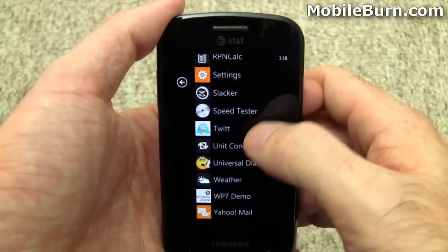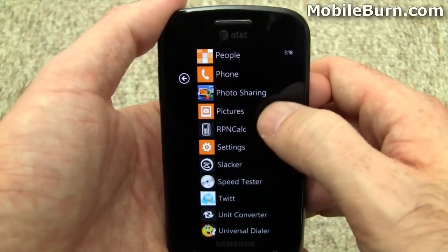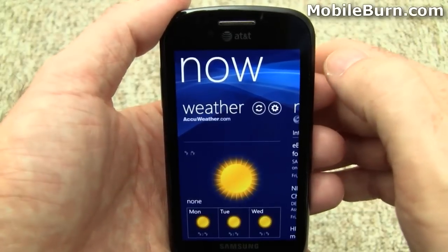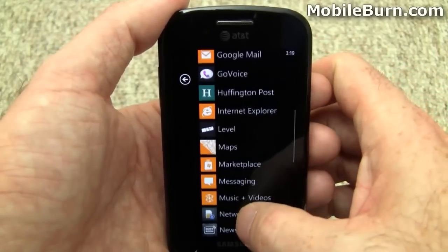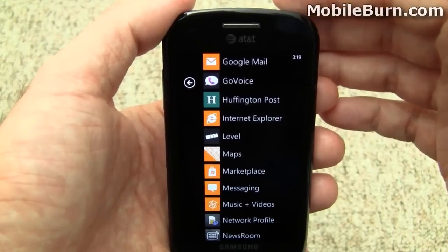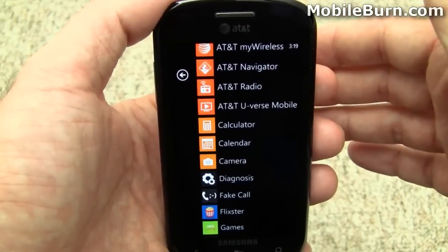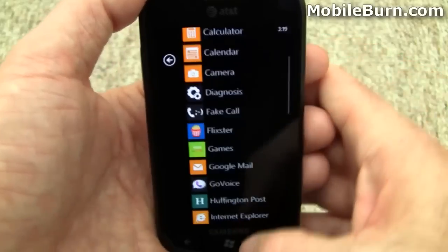As we start to wrap up, I'll show you some of the applications I've installed. There's a Twitter client — there's an official Twitter client in the works, but I can't show you that. Slacker Radio, a calculator, some photo sharing, a number of different RSS readers. This is Samsung's Now application, which gives you access to weather information, news, stocks, and things like that. Marketplace has a fair number of applications and some of them are pretty good, but the lack of multitasking support is a bit of a downer. It's kind of like first or second generation iOS for Apple's iPhone — there was just no multitasking or task switcher. There is no task switcher here; you're always going back to the start menu, at least you have the back button though.